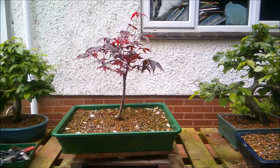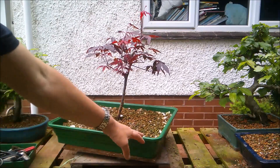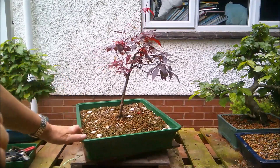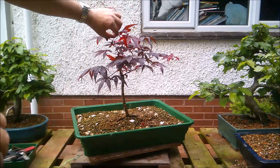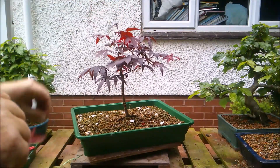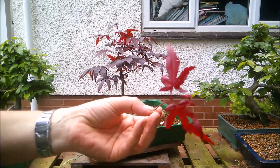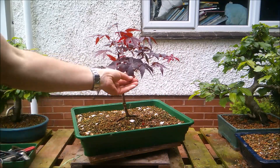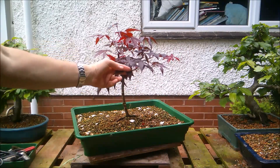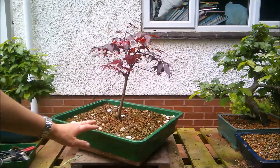Hello everybody, it's the 15th of March now and the tree seems to be recovering from this little setback when it was clobbered by the frost. I'm going to pinch out that tall growth there. The new growth on this tree is incredibly red, but then it fades to this dark purple that's already almost turning black, making it quite an interesting little tree for a tenner.